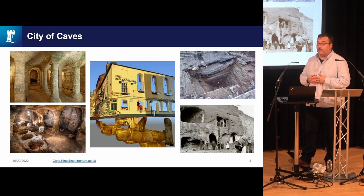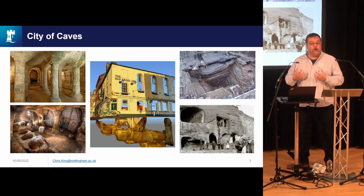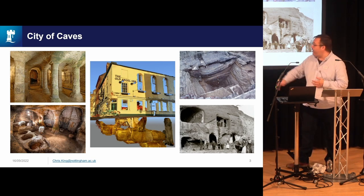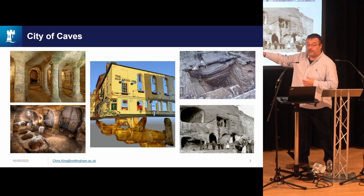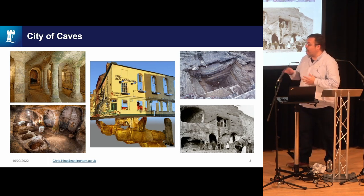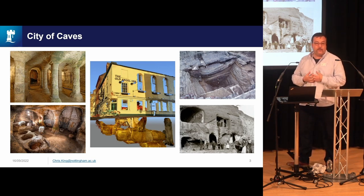In terms of the below-ground archaeology, Nottingham has this unique phenomenon of its cave heritage. The caves you visited yesterday underneath the Broadmarsh Shopping Centre, part of the City of Caves visitor attraction, are some of the best preserved. But there are hundreds of caves underneath the city, and we know of many more.